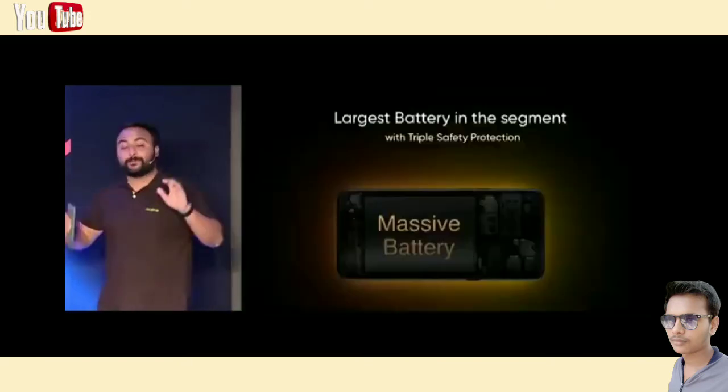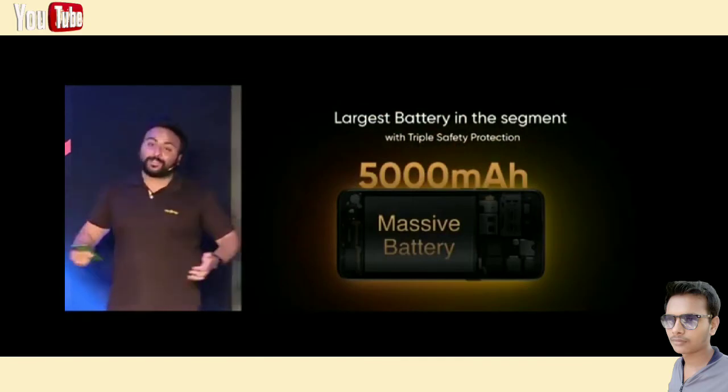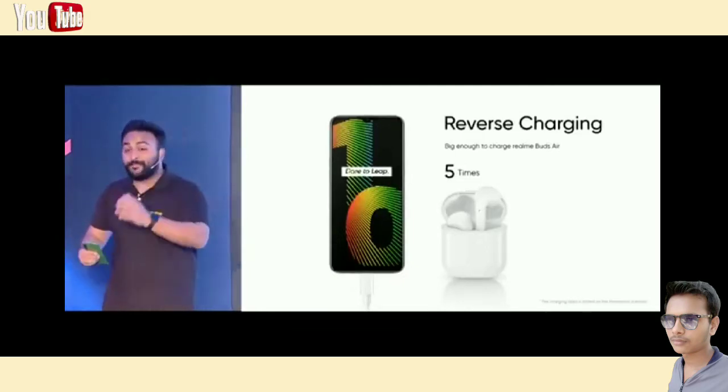In the Narzo 10, we have managed to pack in a massive 5000 mAh battery — it's actually the largest battery we have in Realme phones. Without a doubt, a larger battery means longer durability. The 5000 mAh battery is big enough to charge other devices too. For example, the Narzo 10 could charge the Realme Buds more than five times.